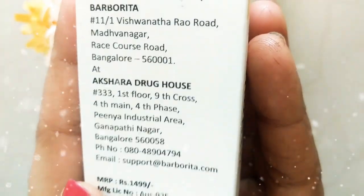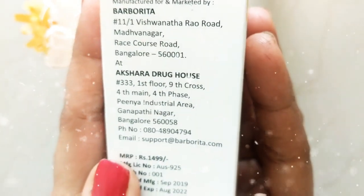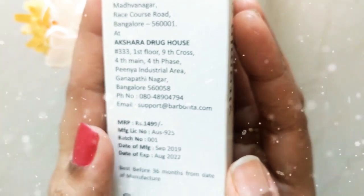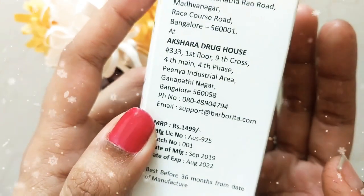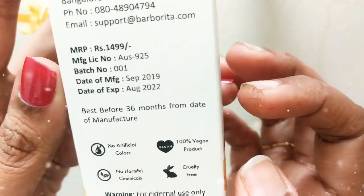The rate is 1499, but I got this one on offer on Amazon. You can check the offer on Amazon so you get a win-win situation — a better quality product at a better rate.